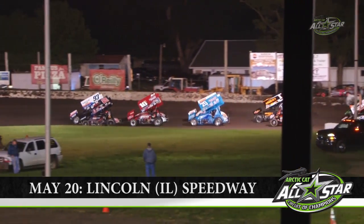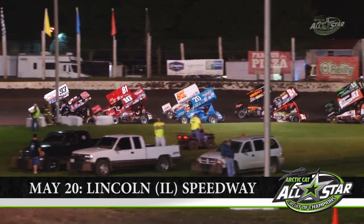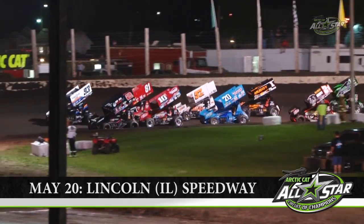Ladies and gentlemen, boys and girls, here at the Lincoln Speedway, it's showtime!